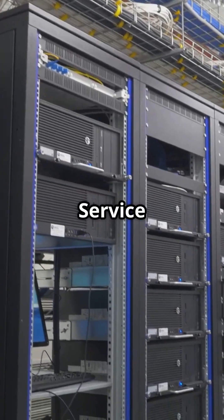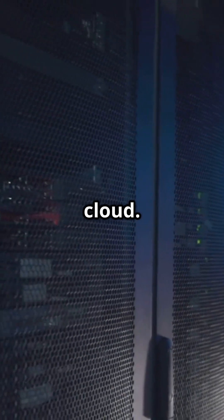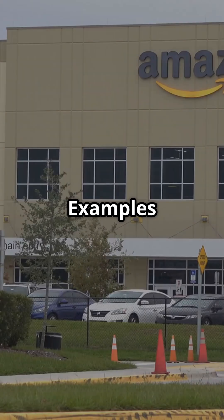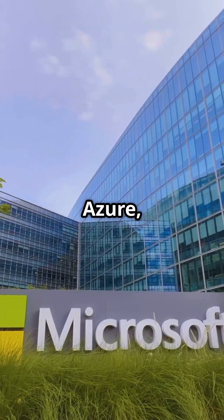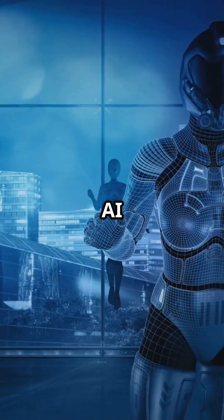IaaS, Infrastructure as a Service, gives businesses virtual servers, storage, and networking over the cloud. Instead of owning data centers, they rent them on demand. Examples of IaaS include Amazon Web Services, Microsoft Azure, and Google Cloud. Use cases would be hosting websites, running AI models, and gaming servers.